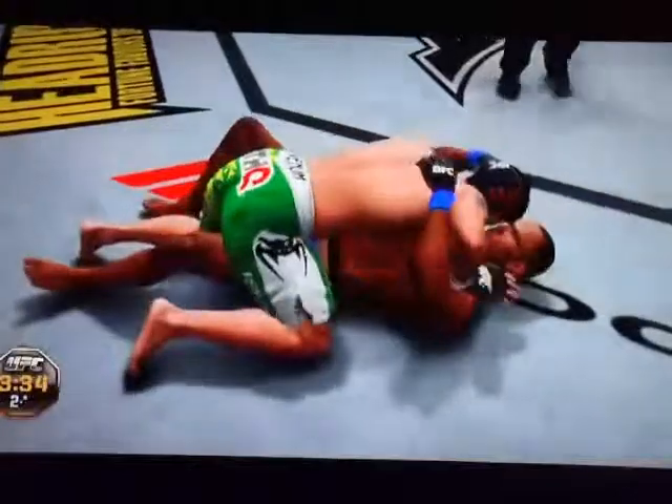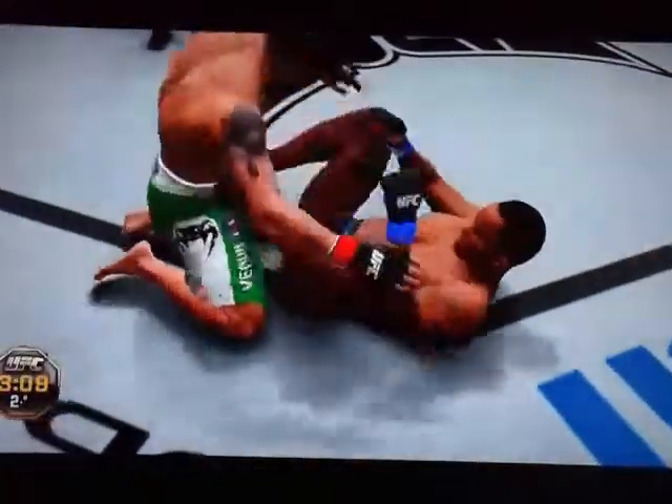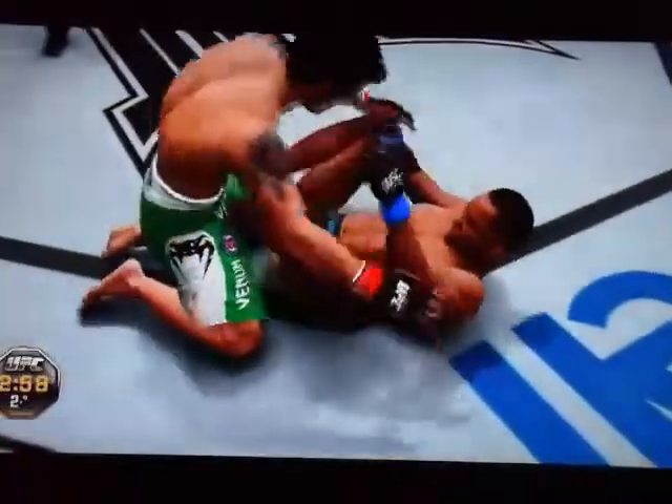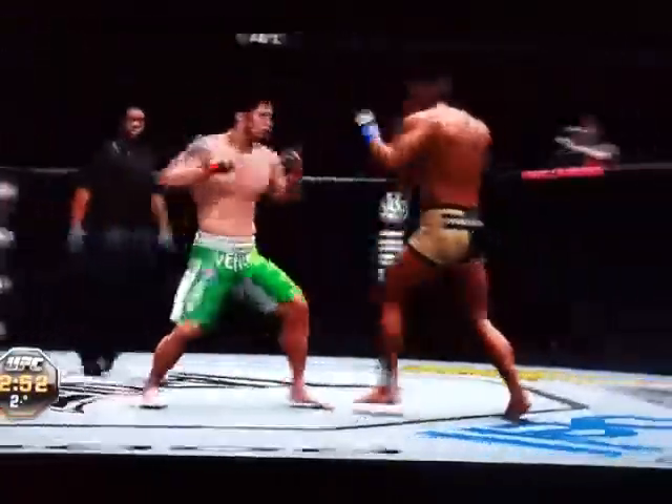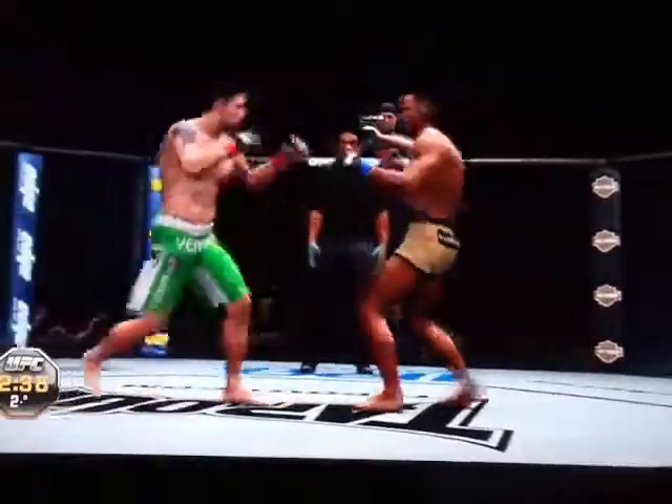He's got side control. He's got half guard. And back to full guard. Side control again. He's cut open here, Mike. Pushes him off with the feet. He lets him up. Nice right hand — they're just throwing, exchanging here. Answered by a big body shot.